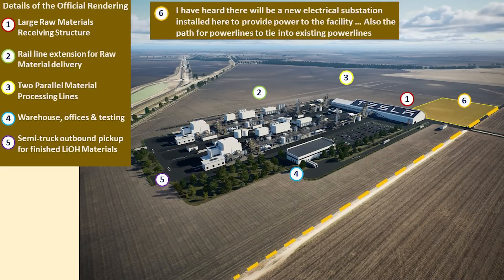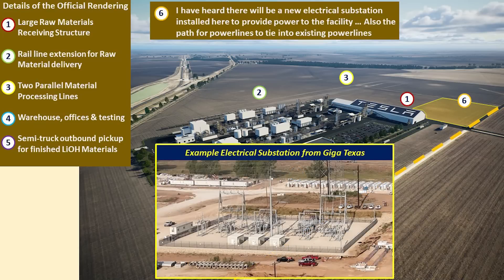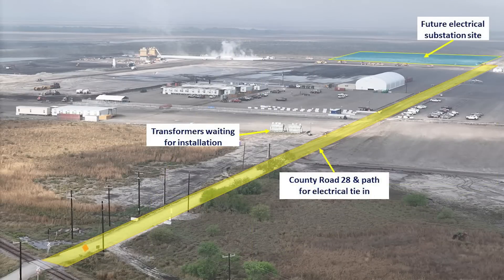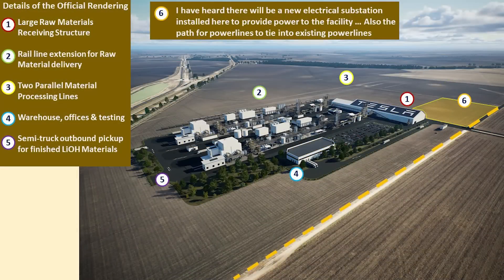Something not shown on the render, but I have been able to confirm: a new electrical substation will be constructed on the site in Area 6, as depicted. Here's an example from Giga Texas, just so you have a reference of what a substation would look like. During my drone flight, I did notice that two of the transformers for this substation were already on site. You can see where the transformers are, County Road 28 which would be where the electrical tie-in is, and that future substation location.